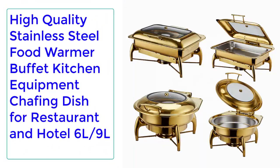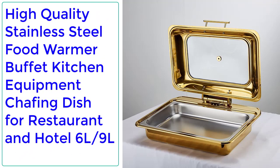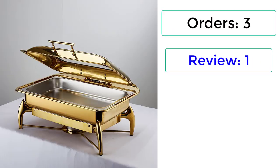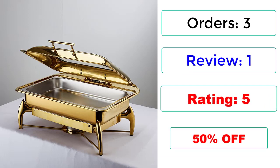Number 2: High Quality Stainless Steel Food Warmer Buffet Kitchen Equipment Chafing Dish for Restaurant and Hotel, available in 6L and 9L. 3 Reviews, 1.5-star rating, 50% off.